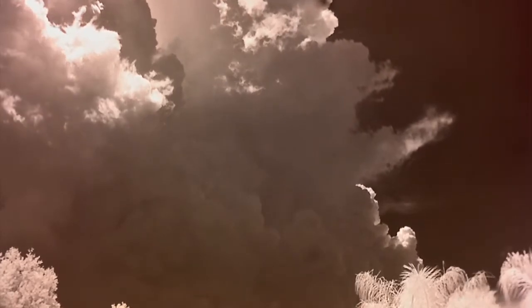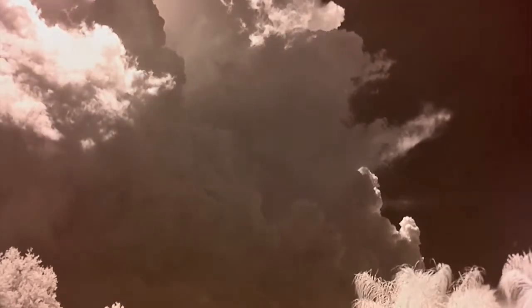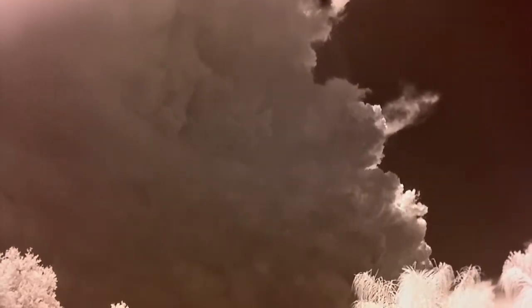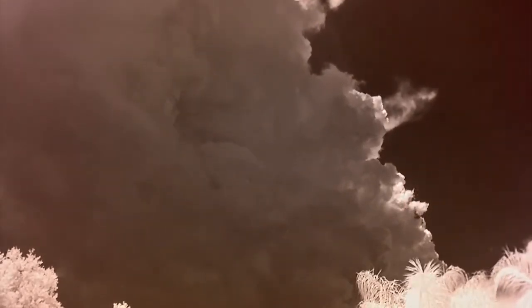I recorded for about 30 minutes, this time in 720p, 60 frames per second, in infrared. This is the raw video sped up 15 times. I am including the audio track with this. The crackling you hear in the background is thunder. You will also hear a few sped-up breezes coming by.